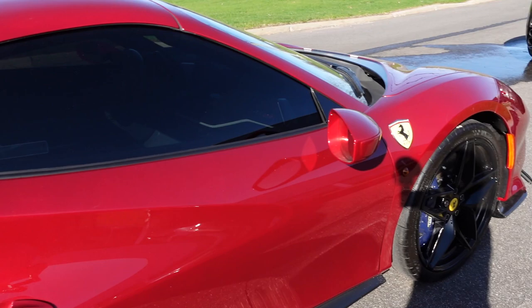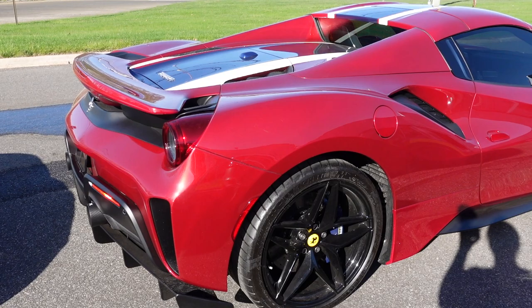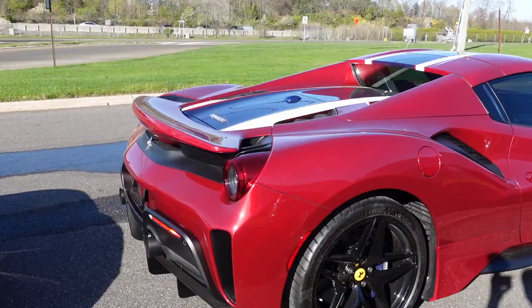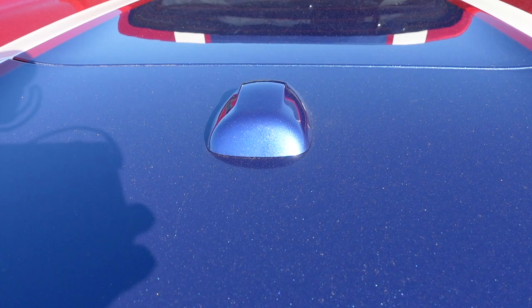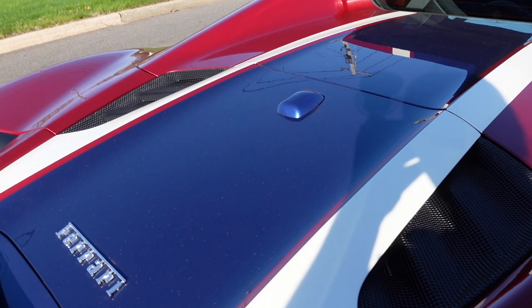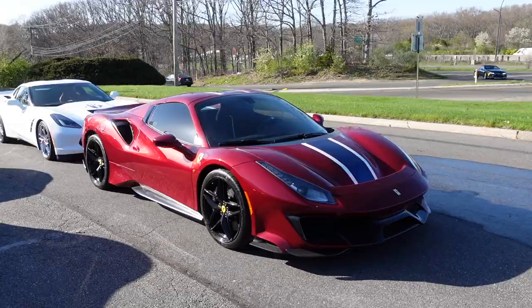This is actually my first time seeing this color — I didn't even know about it until this Pista arrived at the dealership. It's a Ferrari California color on a car worth so much more money, and it's beautifully paired with a metallic blue stripe — Blue Nart, standing for North American Racing Team. I love Blue Nart on Ferraris, and the white details are nice as well. This spec is just perfect.